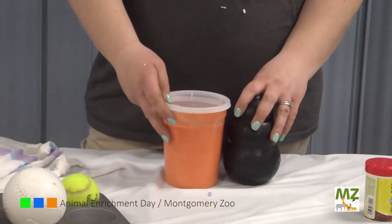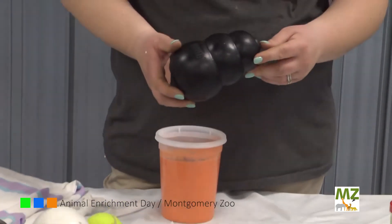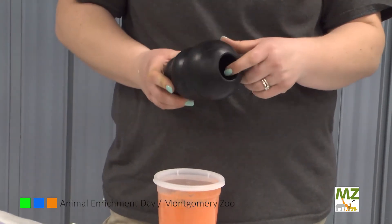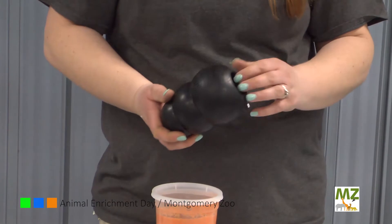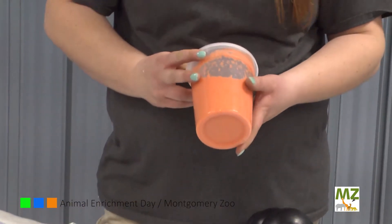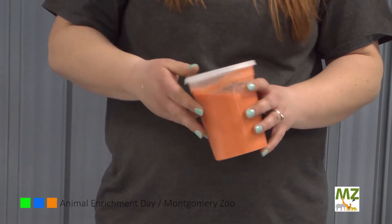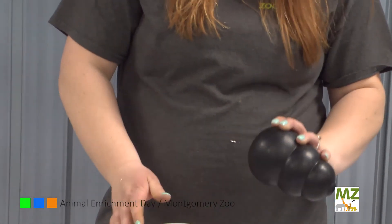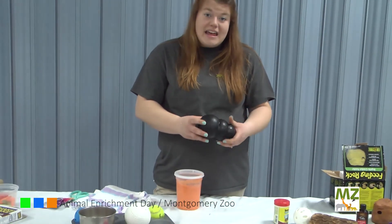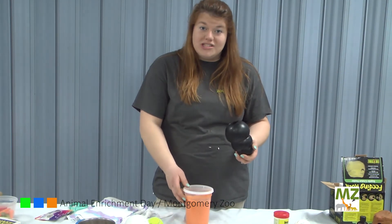Our next one is actually for dogs. This is called a Kong. It's a pretty heavy-duty rubber, and you can actually put treats inside, and then they roll it around or knock it around to get the treats out. This is actually a puree of sweet potato and banana that I just put in the blender. What you can do is pour it into the Kong and then freeze it. Then they have to lick it to get that yummy mixture out once it starts thawing.